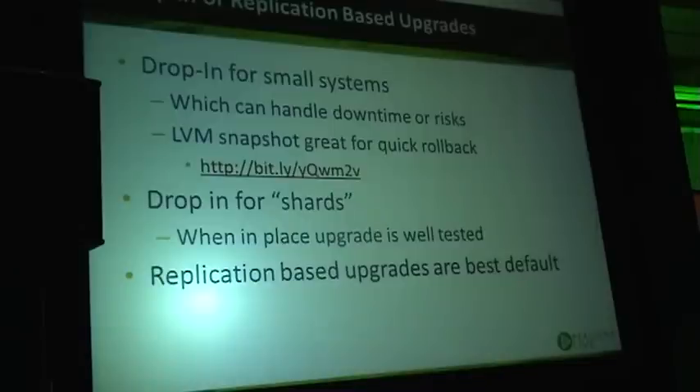One of the safer approaches is to use LVM snapshots. One of the great features in the new LVM in Linux is that you can actually use snapshots for rollback without copying any data. This is very handy — for example, if you have a personal website and can take some downtime.